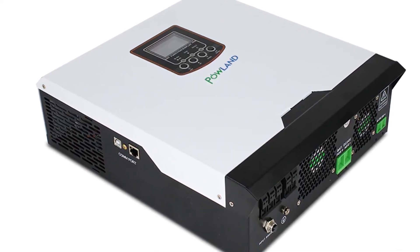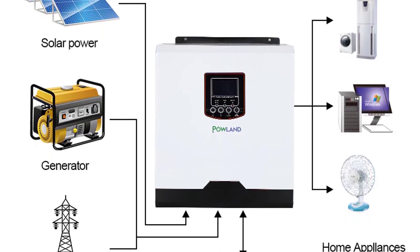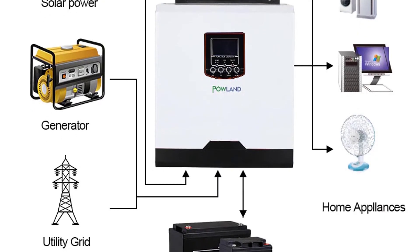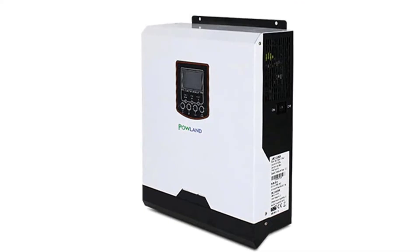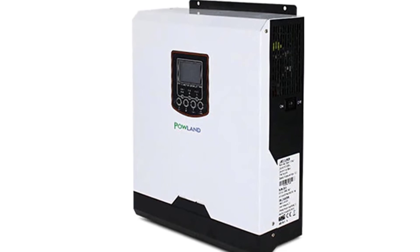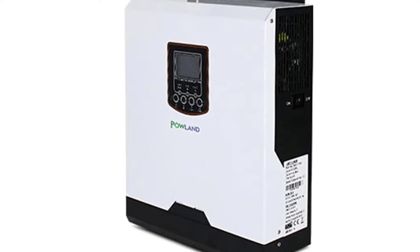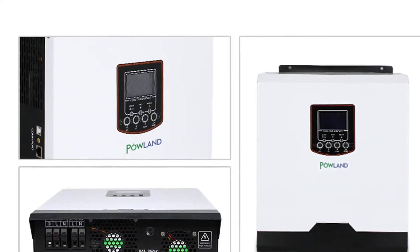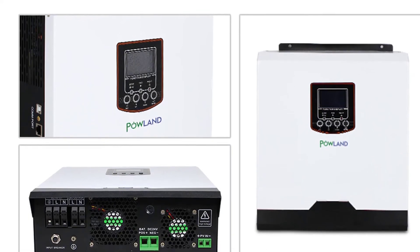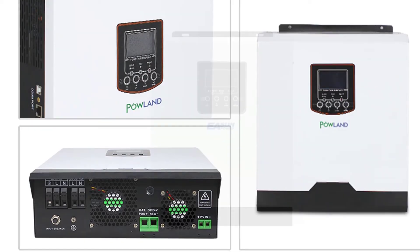It combines the inverter, charger, and load switch into one compact unit, and can be used as either an inverter or a charger. Its output is pure sine wave, which is perfect for all kinds of electronic devices such as computers, lighting, fans, and refrigerators. The battery charger and load switch function is based on PWM technology for high efficiency and reliability. This inverter is easy to install, convenient to use, and has a long lifespan.